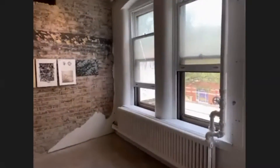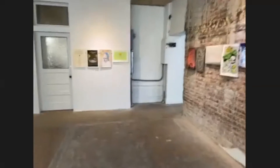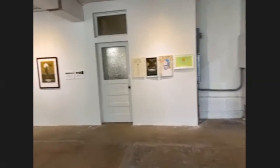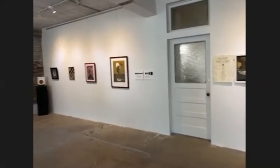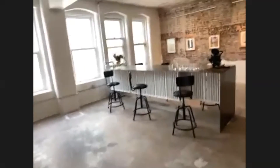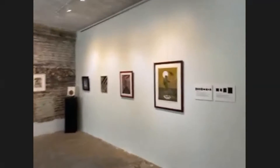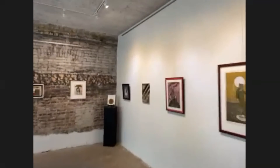This was all studio space for the first seven and a half years the gallery was open. What we ended up doing was clearing about 10 tons of rubble — we demoed all the walls. We still have the lines in the floor from where they were. We demoed about 10 tons of material out of here and wanted this to be a community gallery space.